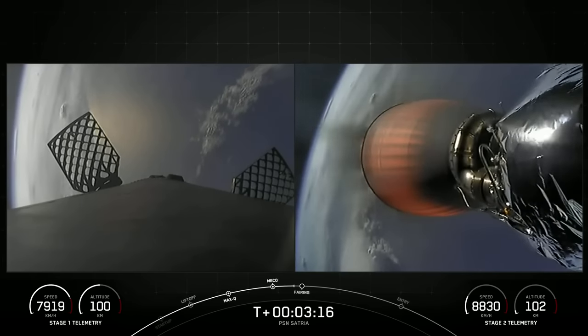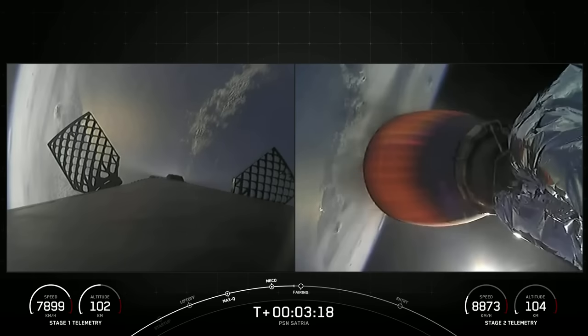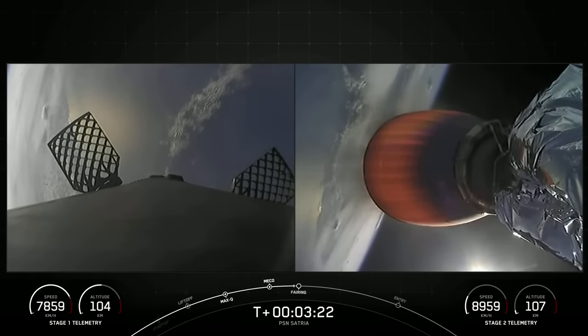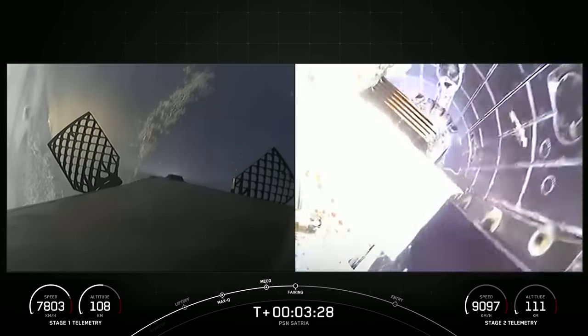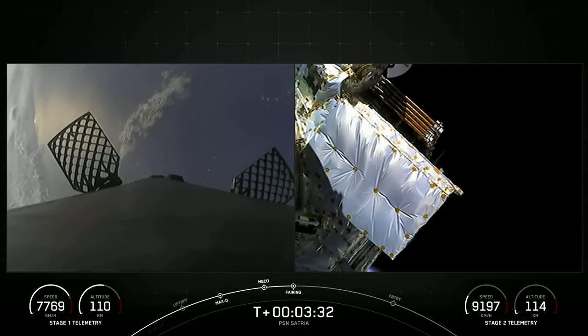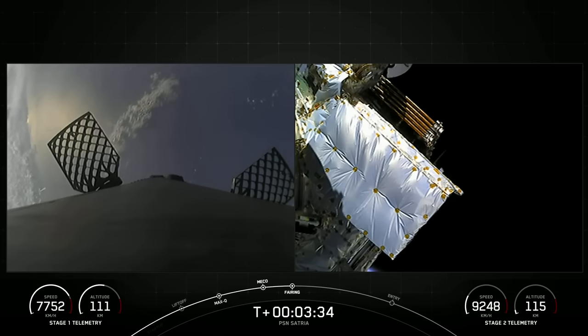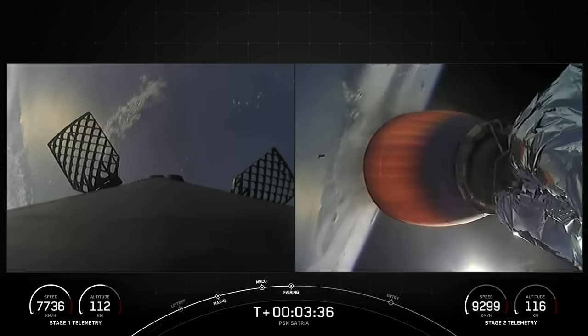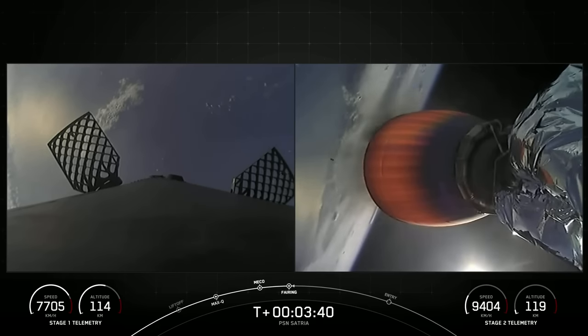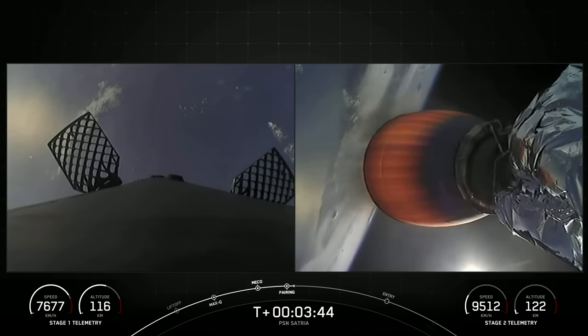Both vehicles are headed in the right direction, and we are expecting fairing separation in just about five seconds. Fairing separation confirmed. Reusability is part of our secret sauce here at SpaceX. With that confirmation of fairing separation, we know that both fairings are coming home again — one flying for the seventh time and the other for its ninth.